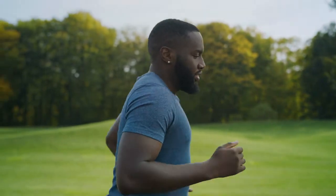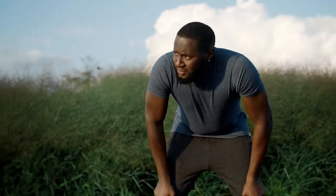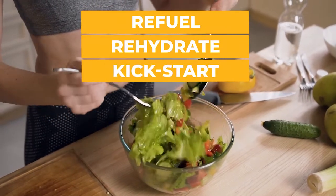Immediately after a workout, your body transitions from a state of breakdown to a state of recovery. And this is the perfect opportunity to give your body the nutrients it needs to refuel, rehydrate, and kickstart the repair and recovery process.